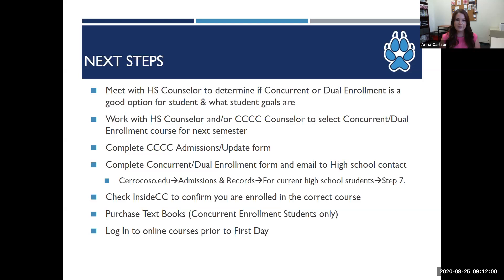The next step, if the student, parent, and counselor determine this is a good fit, is to complete the Cerro Coso admissions application. If your student is a returning student and has already completed the application, they will need to complete the update form through their InsideCC. Next, the student and parent will fill out the concurrent and dual enrollment form, which can be found on our website, and email it to the point of contact at your high school for approvals and to obtain a copy of the student's transcript. We have compiled a list of contacts for the majority of the schools in our service area. To find the fillable concurrent and dual enrollment form, go to our website, click on the admissions and records tab, click the link that says 'for current high school students,' and you'll find a link to the form under step seven. This form must be filled out every semester that a high school student wishes to take Cerro Coso classes.